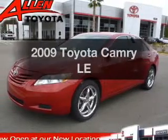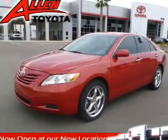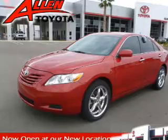Get noticed in this 2009 Toyota Camry. Everything you need under one roof with this great vehicle.